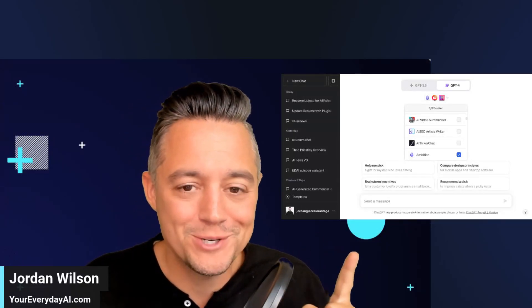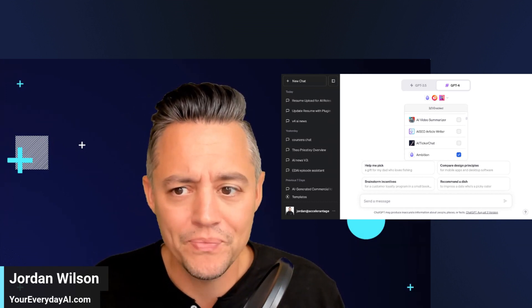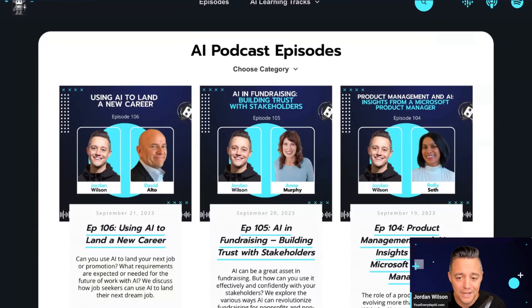Give me about five minutes, and I'm going to show you how you can use ChatGPT to find your next dream job or dream career. My name is Jordan Wilson, and I am the host of Everyday AI — a daily live stream podcast and free daily newsletter helping everyday people learn and leverage AI. We bring on expert guests almost every single day. Today, we had David Alto, and we talked about how you can use AI to land a new career. One of our viewers asked how you can use ChatGPT plugins to help with this, so I wanted to make this video.